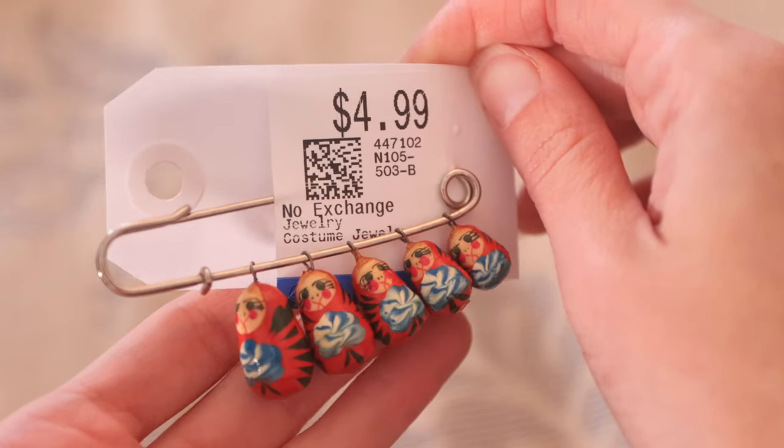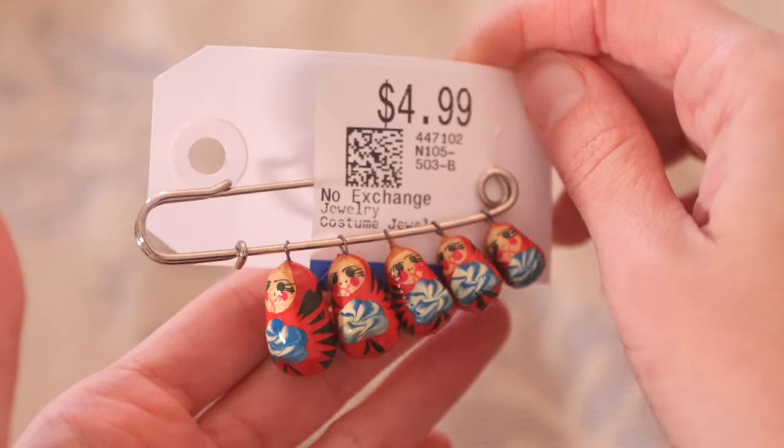I need you guys's help because I found this brooch and I don't know how to fix it. It has the Russian nesting dolls, which I collect and love. I love that piece but I hate the giant safety pin — it just doesn't really work for me. I'm thinking either I find a little red bar to dangle them from, or find another brooch with little dangling things and swap them out. Let me know what you guys think.